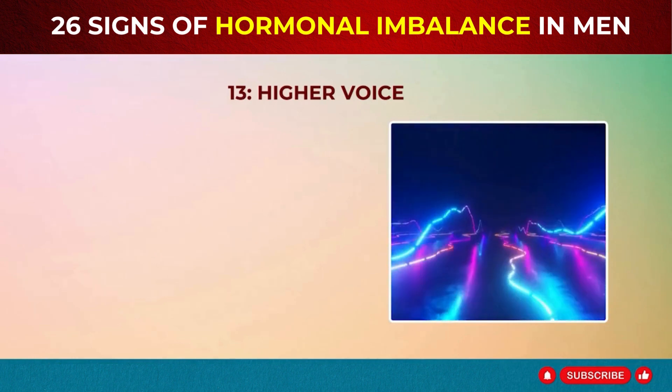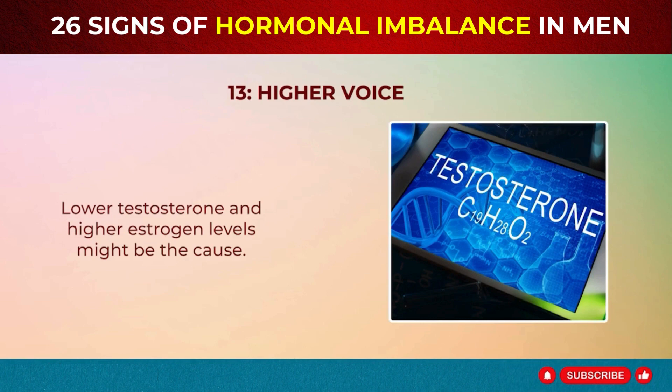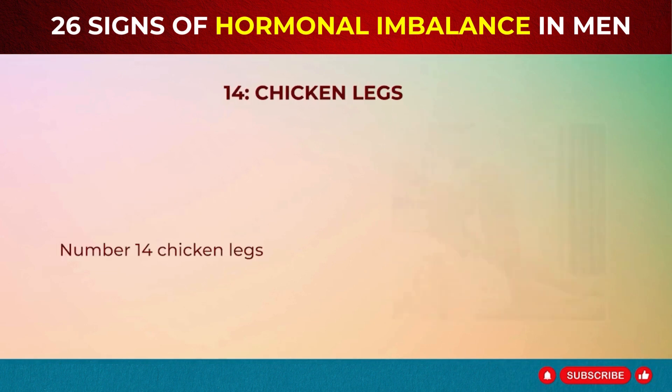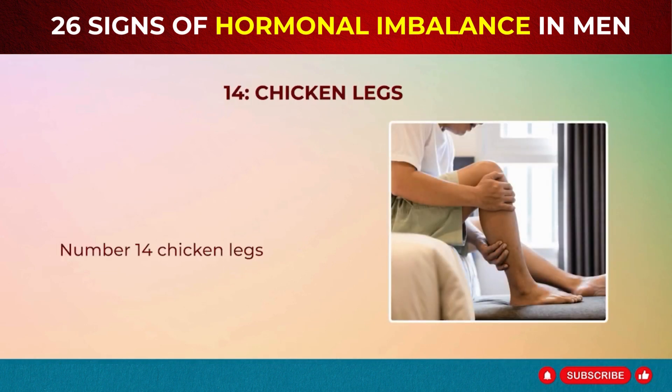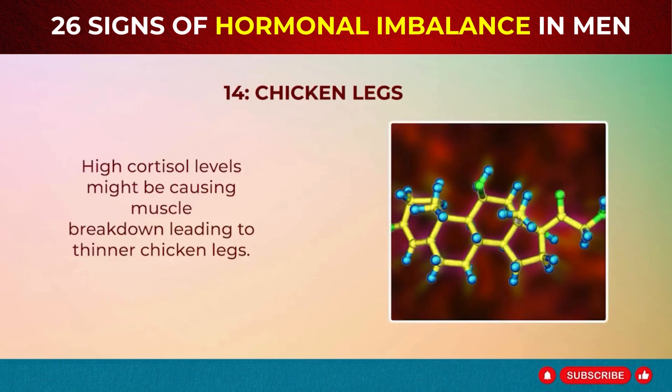Sign 13: Higher Voice. Hearing a higher pitch in your voice? Lower testosterone and higher estrogen levels might be the cause. These hormonal imbalances can lead to feminization effects. Sign 14: Chicken Legs. Noticing a loss of muscle in your lower legs? High cortisol levels might be causing muscle breakdown, leading to thinner chicken legs.